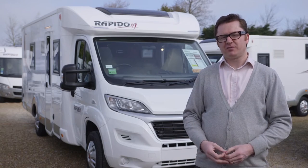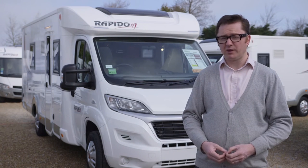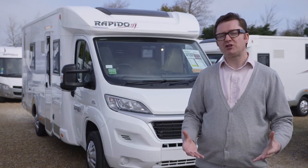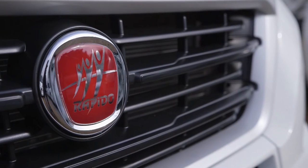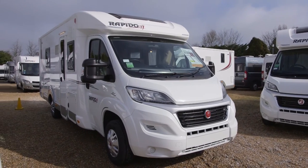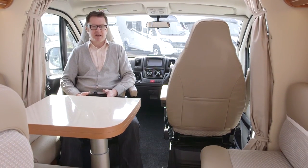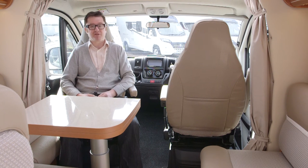Are you looking for a fixed-bed low-profile coach-built carrying twin single beds at the rear, but without the garage that usually goes underneath? Maybe you'd prefer an end washroom in that storage space, and perhaps Aldi heating ticks another box? French manufacturer Rapido could have come up with a solution in the shape of the 665F, a new model for the 2016 season. Rapido was also voted best manufacturer of pre-owned motor caravans in the Practical Motorhome Owner Satisfaction Awards 2016. The 665F's USPs are Aldi heating, fixed twin single beds, and an end washroom.